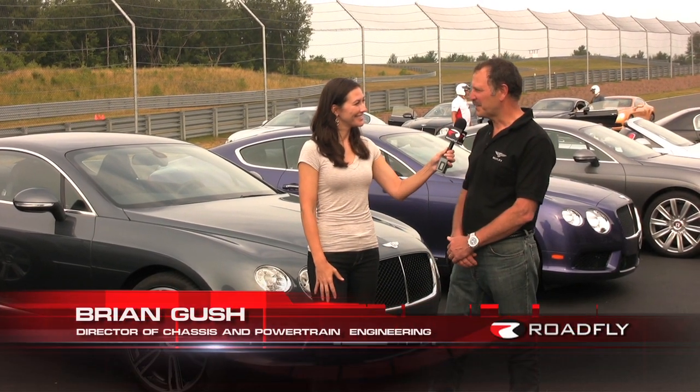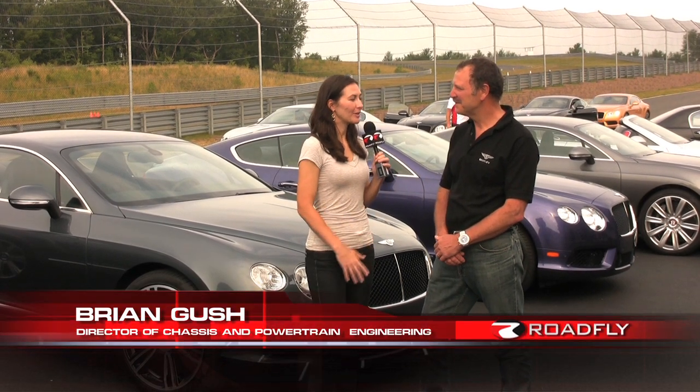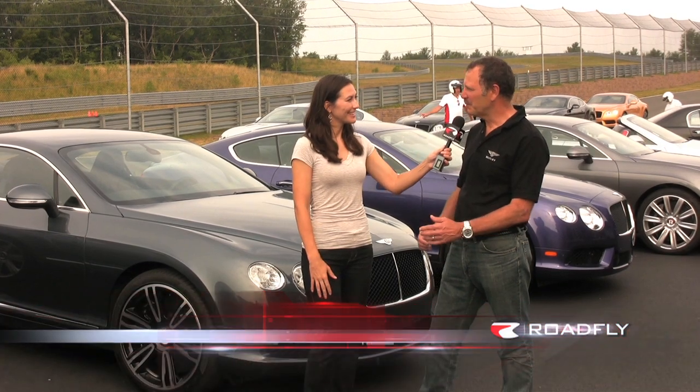What's your title? I'm Director of Chassis and Powertrain Engineering at Bentley Motors. I want to ask you one quick question: what's the high point of the V8? What's the one thing you want people to remember?